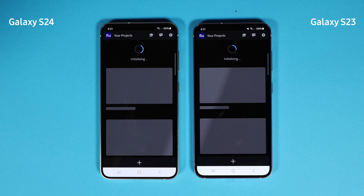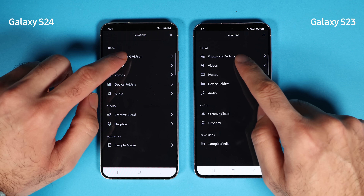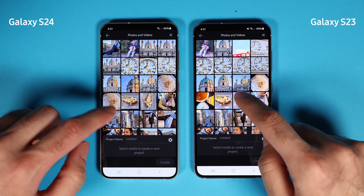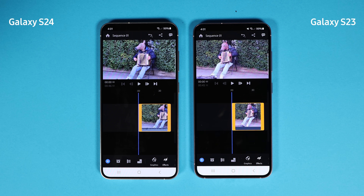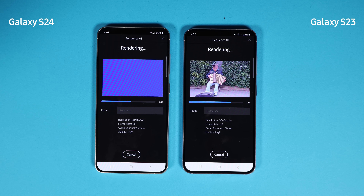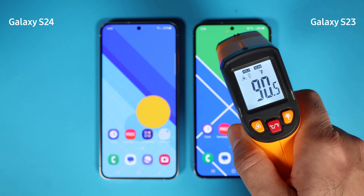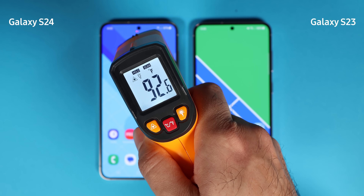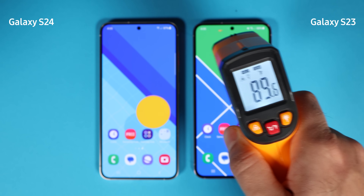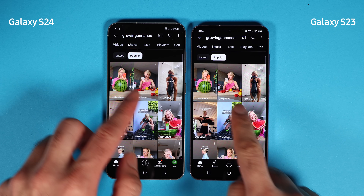As you saw, the Galaxy S24 is faster than the S23 most of the time, with one exception: when running Adobe Premiere Rush, the S24 took much longer to export a 4K video — likely because the app is not optimized for the Exynos 2400. What worries me after all the tests is that the body temperature of the S24 is 2°C higher than the S23, and heat degrades battery longevity and other phone components. This was just from running daily apps and a light game.